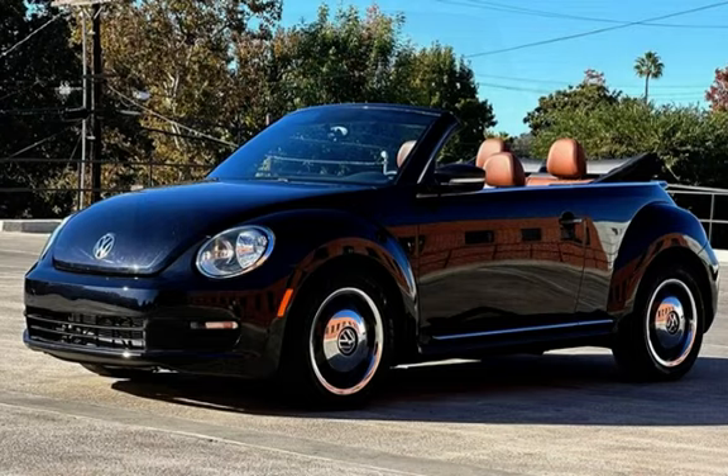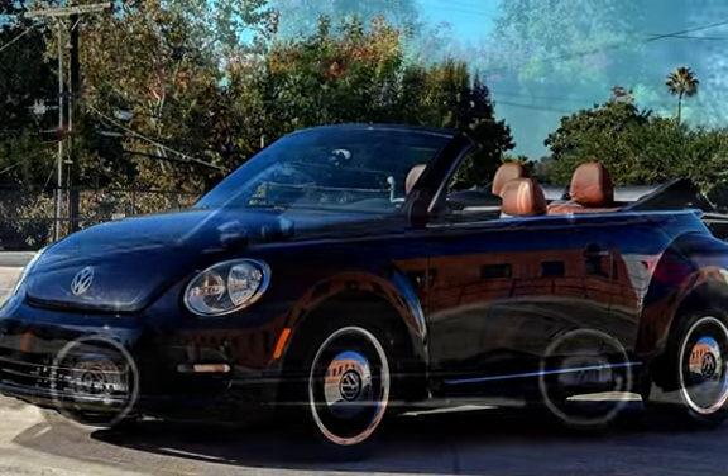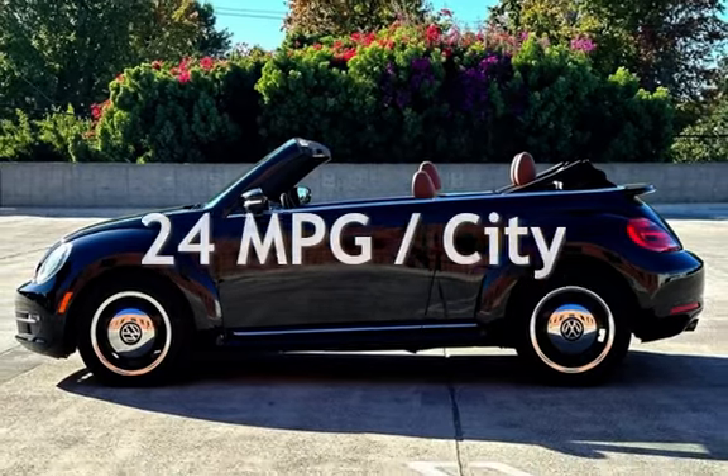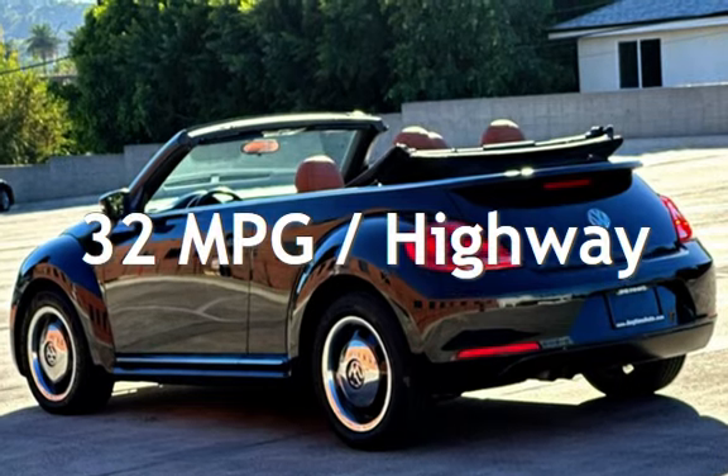This Volkswagen has less than 80,000 miles on the odometer. Estimated fuel economy for this vehicle is 24 miles per gallon in the city and 32 miles per gallon on the highway.